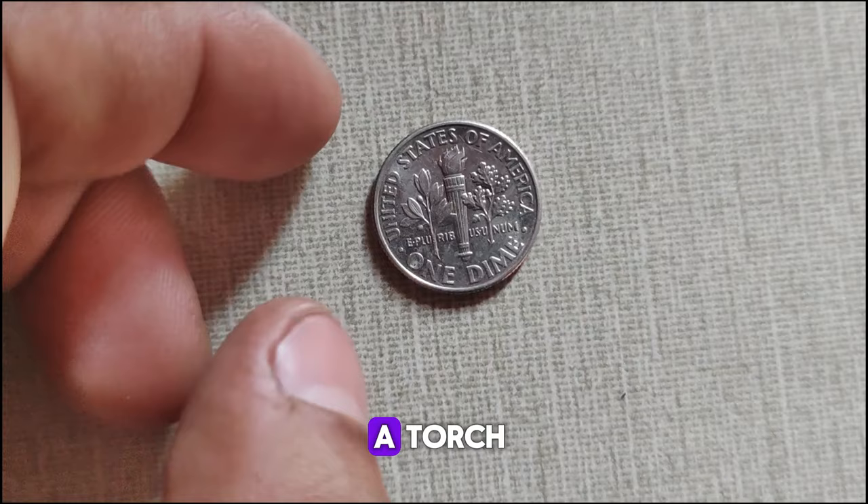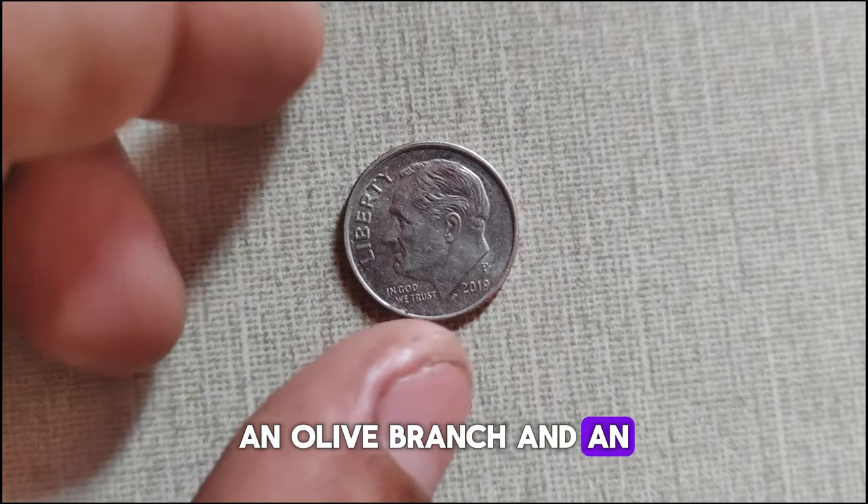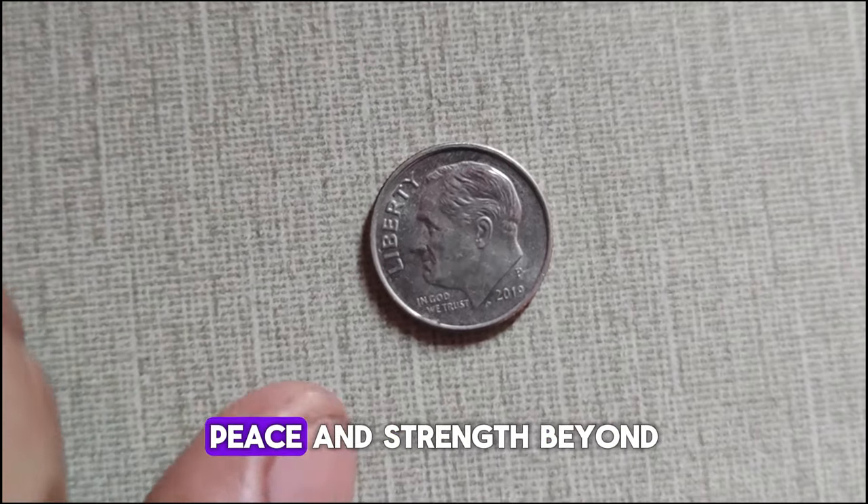Meanwhile, the reverse depicts a torch, an olive branch, and an oak branch, symbolizing liberty, peace, and strength.